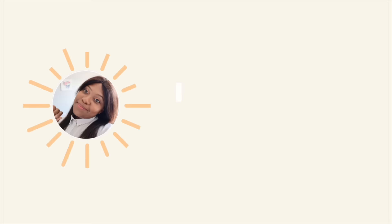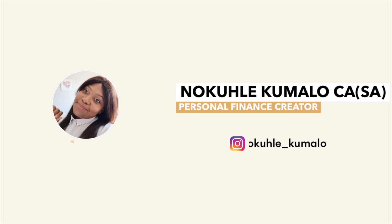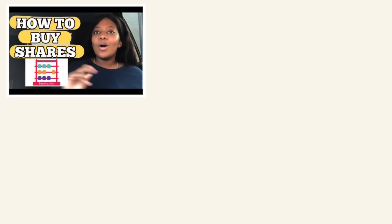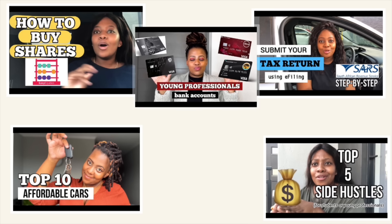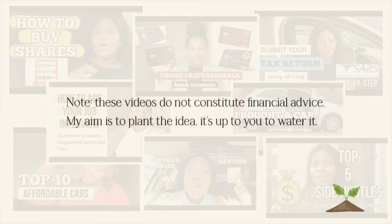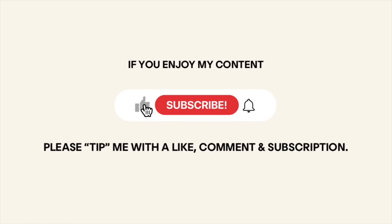If you didn't catch last week's video, it was on the top 10 most affordable, budget-friendly cars. My name is Luguke Komalo and I'm a personal finance creator. Some of the videos I've made include how to buy shares, top 10 affordable cars, how to file your taxes, side hustles, interviews — you name it. Note: these videos do not constitute financial advice. My aim is to plant the idea; it's up to you to water it.